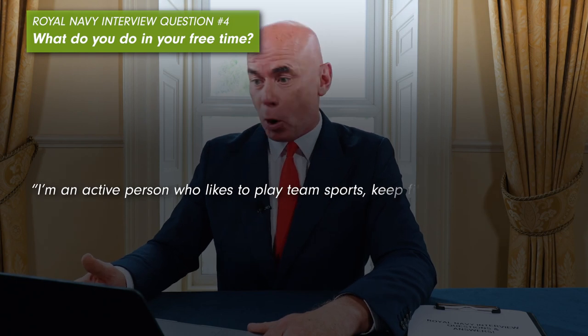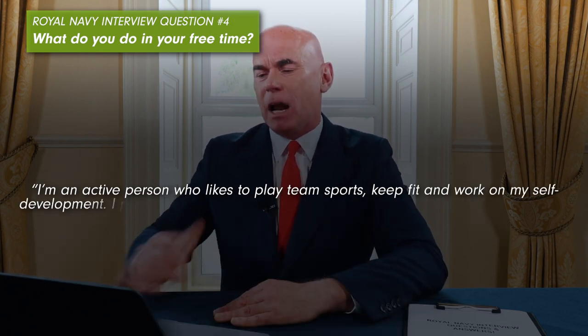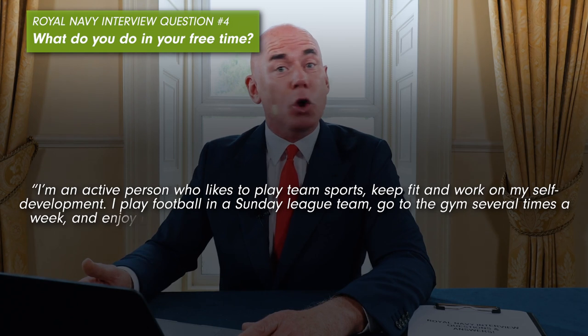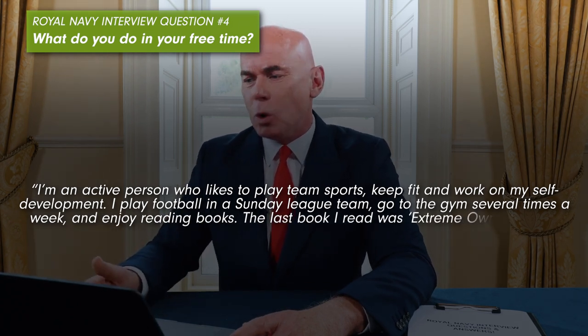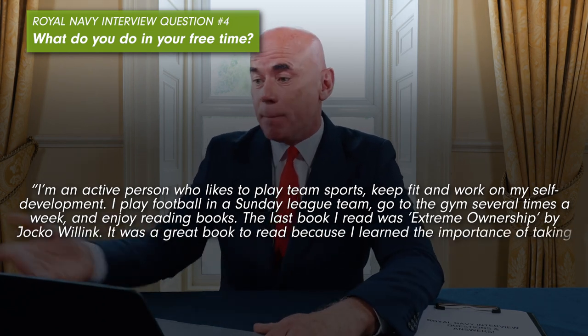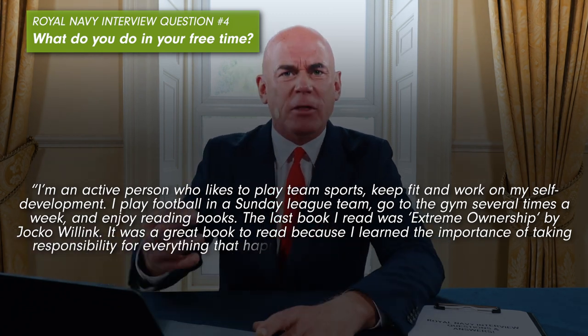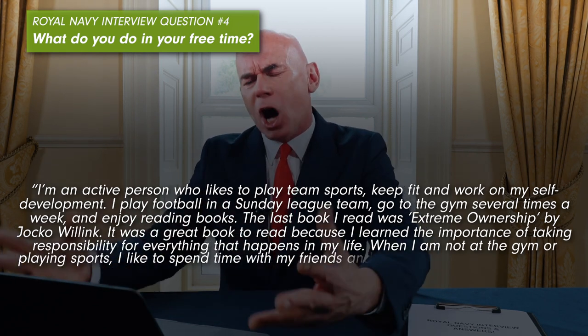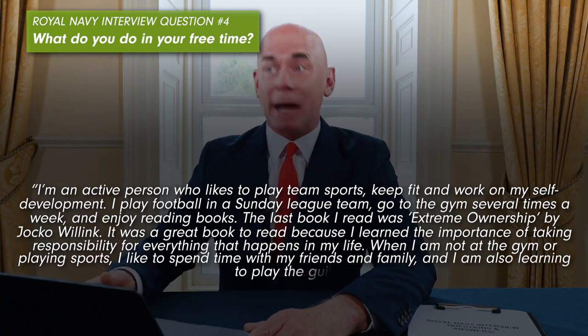Royal Navy interview question number four: What do you do in your free time? Be very careful how you answer this question. Example answer: 'I am an active person who likes to play team sports, keep fit and work on my self-development. I play football in a Sunday league team, go to the gym several times a week and enjoy reading books. The last book I read was Extreme Ownership by Jocko Willink — a great book because I learned the importance of taking responsibility for everything that happens in my life. When not at the gym or playing sports, I like to spend time with my friends and family, and I am also learning how to play the guitar.'